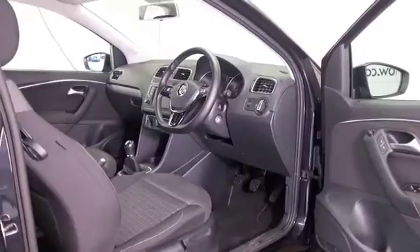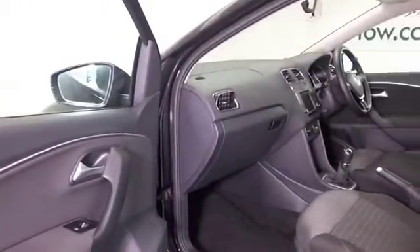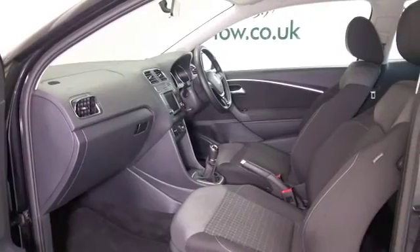DAB, Bluetooth and aircon, radio and CD player — you've got the right ingredients then. This is as good as new, it's only covered about 6,500 miles.